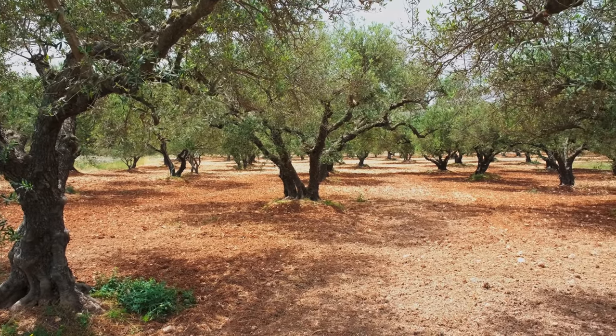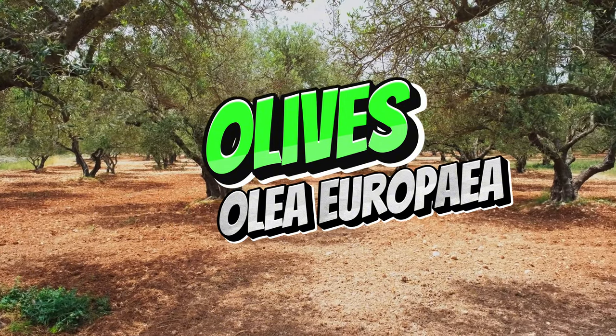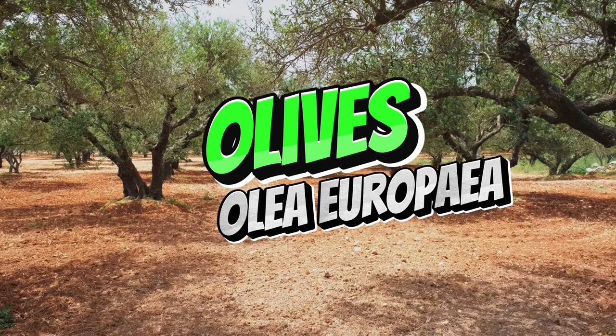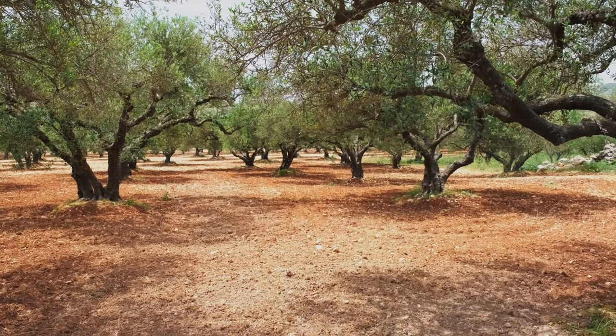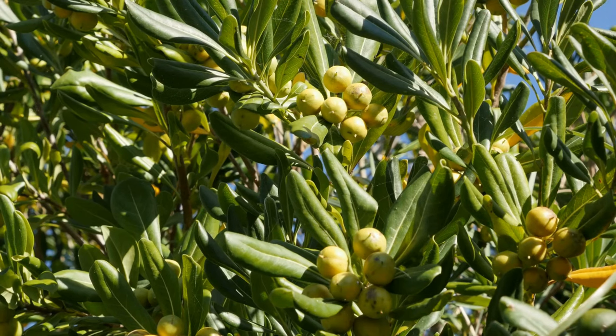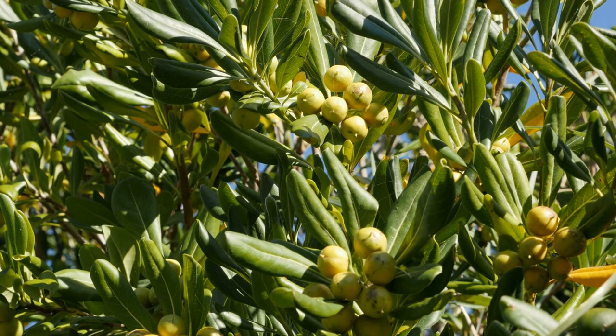Olives, native to the Aegean and Mediterranean regions of Turkey, are among the oldest cultivated plants in human history. These hardy trees are deeply rooted in Turkey's natural landscapes, often grown in areas with poor soil and dry conditions. The olive tree's resilience is reflected in its long lifespan — many trees live for hundreds of years — supporting biodiversity by providing habitat and food for wildlife. Both the fruits and leaves of the olive tree have medicinal and ecological importance.